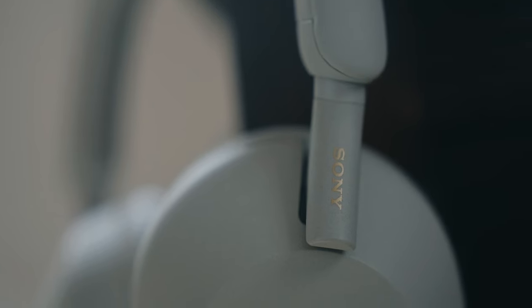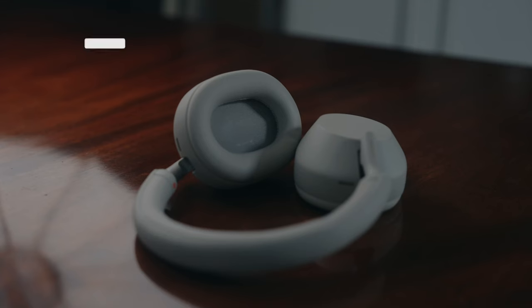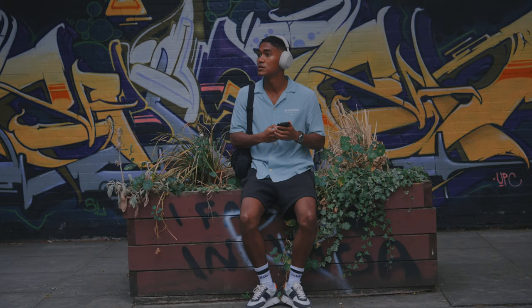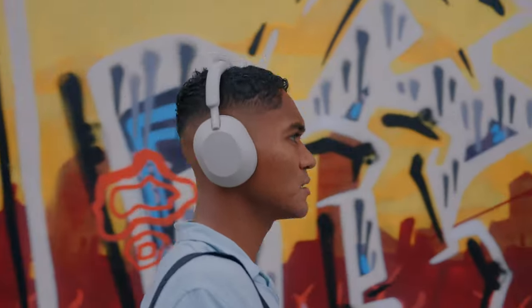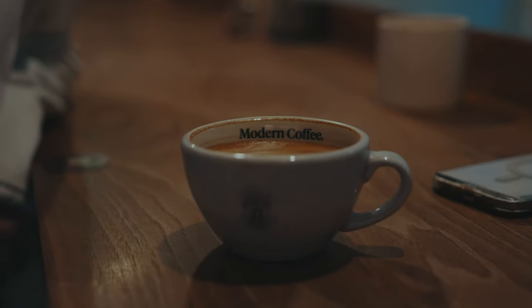Sony's done a great job with the design of these headphones — clean looking, functional, and comfortable to wear regardless of what you're up to. I've worn these during long flights, in the office, in the gym, and apart from getting a little sweaty, I've had no issues with them being uncomfortable. Because of the materials, they're also really easy to clean, so you don't even need to worry too much about them getting dirty.